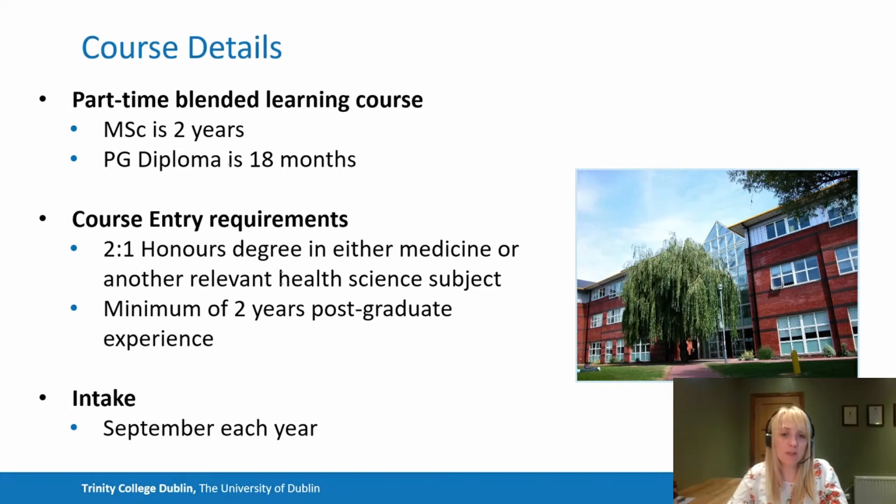Course entry requirements are an honours degree in either medicine, another health care professional degree, or another relevant health science subject. Our students range from medics to pharmacists, nurses, those involved in the clinical environment, those in the pharmaceutical industry, and those from the regulatory authority. We also look for a minimum of two years postgraduate experience, which doesn't have to be within the pharmaceutical industry but can be in line with your original professional degree.